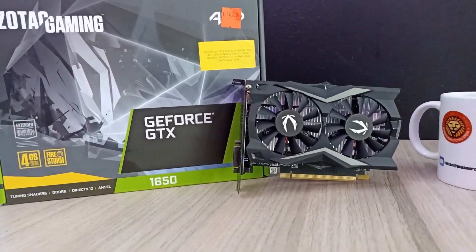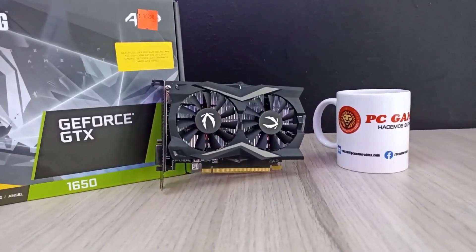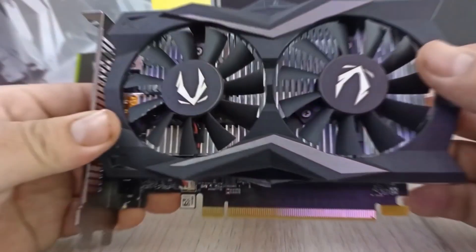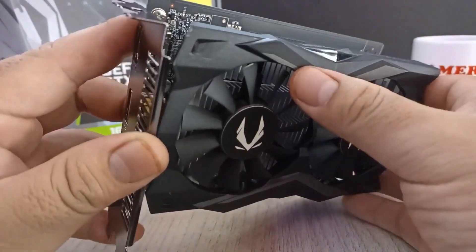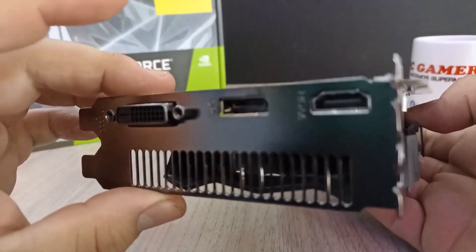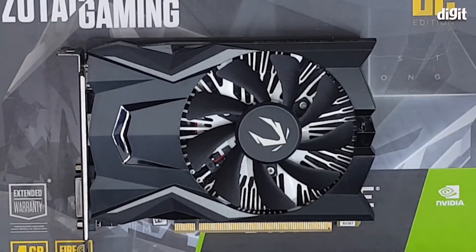Number 3: Zotac GeForce GTX 1650 OC. This graphics card is a compact and affordable option for budget gaming. With 4GB of GDDR5 VRAM, it offers solid 1080p gaming performance in a compact form factor, making it suitable for small form factor builds. Zotac's Firestorm overclocking utility allows users to fine-tune settings to maximize performance.